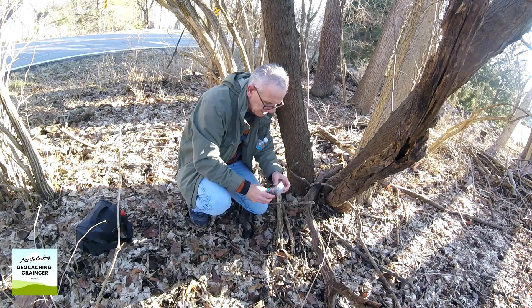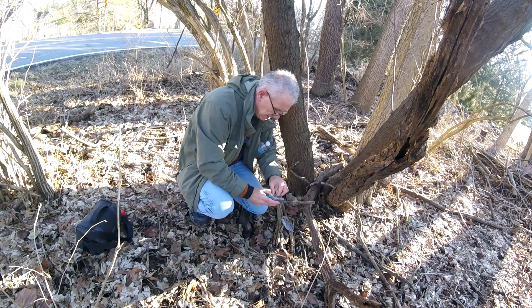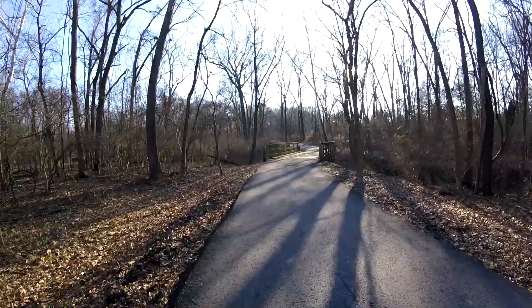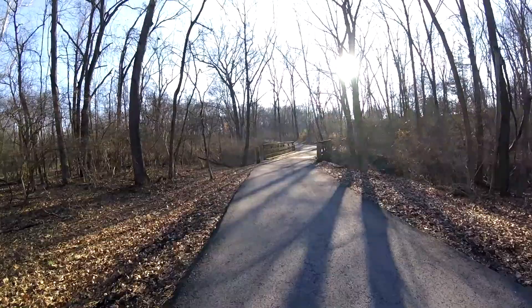I haven't got too deep into the park yet, as you can probably tell by the sounds of the vehicles going by, but we'll pick up yet another geocache. All good to go — why don't you come and get it?